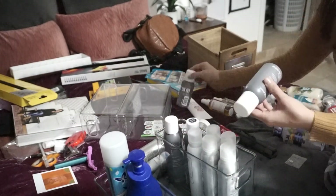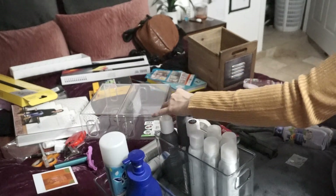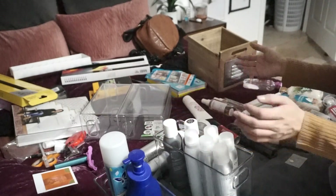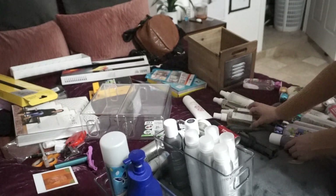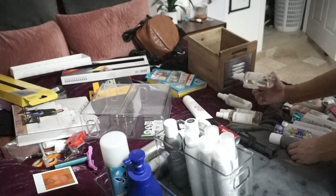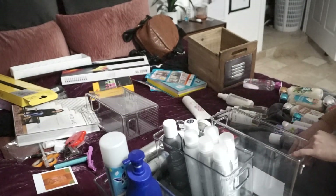And then I have two of the travel size. So I'll put one in here if it fits. Like that. So now all of that's in there. And then now I have like my hair oils and the different types of sprays, like the wave spray.